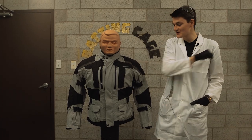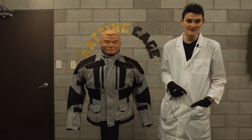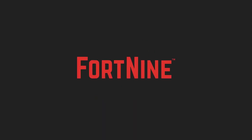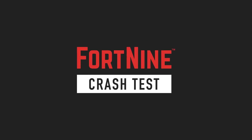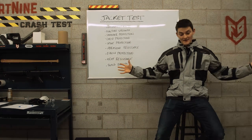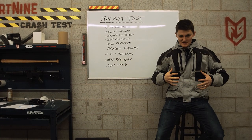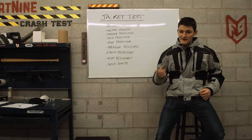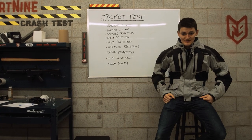Hello, I'm RyanF9, and today we destroy the famously popular First Gear Katmandu. So am I ready for adventure or what? I've spent my $500-ish for a do-it-all touring jacket, I look like Ewan McGregor, and according to First Gear, I'm now ready to ride to the capital of Nepal.